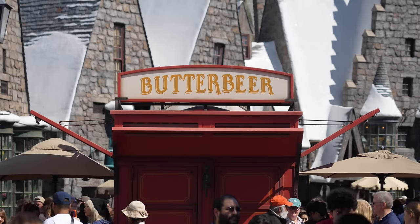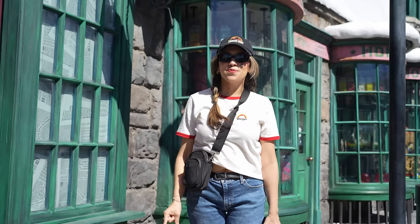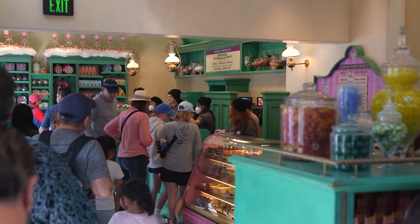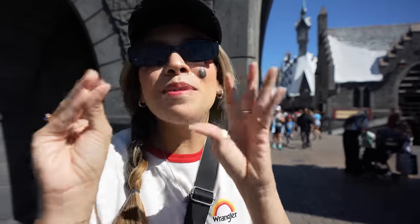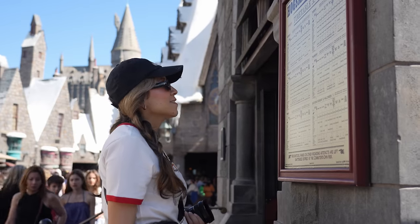We're heading into Hogsmeade right now because Universal Studios is celebrating their butterbeer season all the way to April 30th — they're going to have specialty foods just for butterbeer. First of all, I want to go inside Honeydukes because apparently they have a new ice cream shop in there. They sell butterbeer ice cream and all these different flavors. The more I'm talking about it, the hungrier I get!